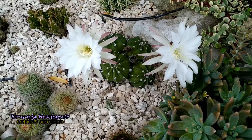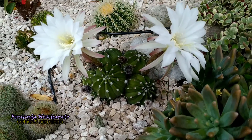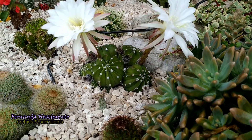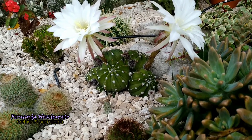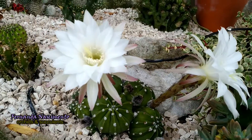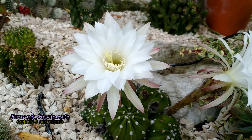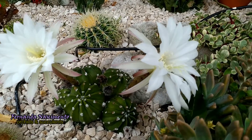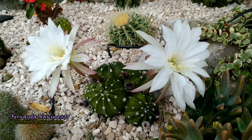Cactus blooms do not last long. The good thing about them is that there are lots of buds, and the forming ones will open sequentially, sometimes for a long period. This cactus is a species native to Bolivia. I very much like its dark green globular body, almost spineless, with these well-marked white areoles. I was lucky to find one with several heads and plenty of pups.